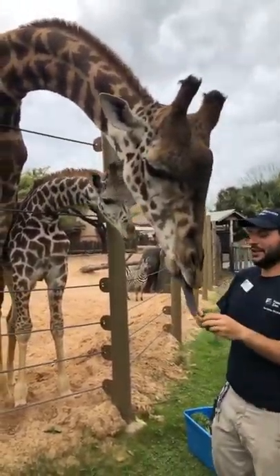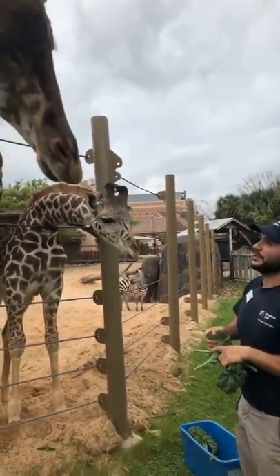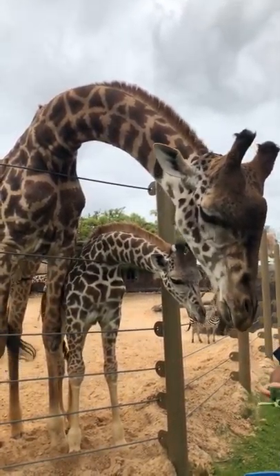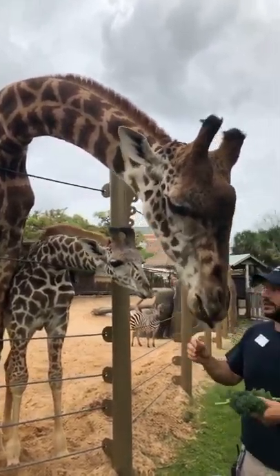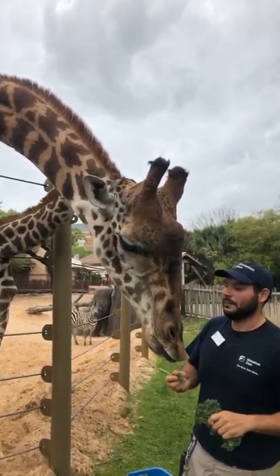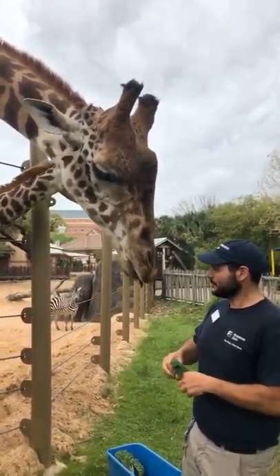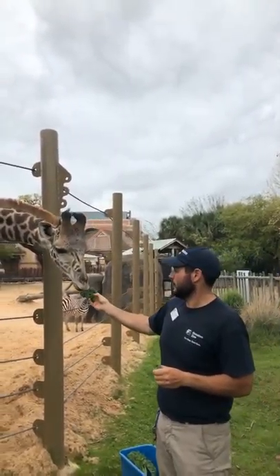We've got a few more questions coming in on the stream, so thank you all for joining us. Some of the questions involve social interaction — you can see we have ostriches and zebra here. The interesting thing about these animals is that they are all herd animals, so they all like to live in groups. That group doesn't necessarily have to be the same species. That mixed species herd, which is often what you'll find in the wild, is a great way for them to help protect themselves from possible predators.